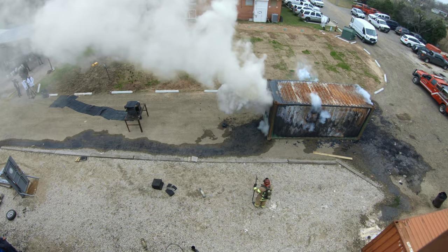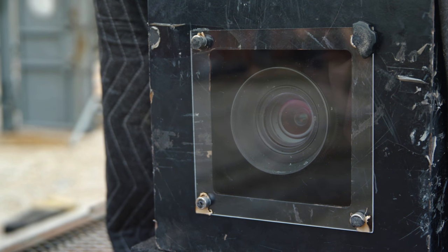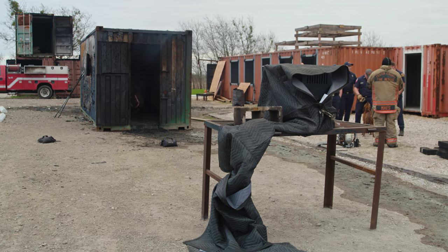Just see smoke coming out of there one second, and the next second there's a huge explosion. We once again put the Phantom in an incredibly dangerous position, but once again it survived. We did have some marshmallows that seemed to be a bit cooked, but the Phantom was okay.